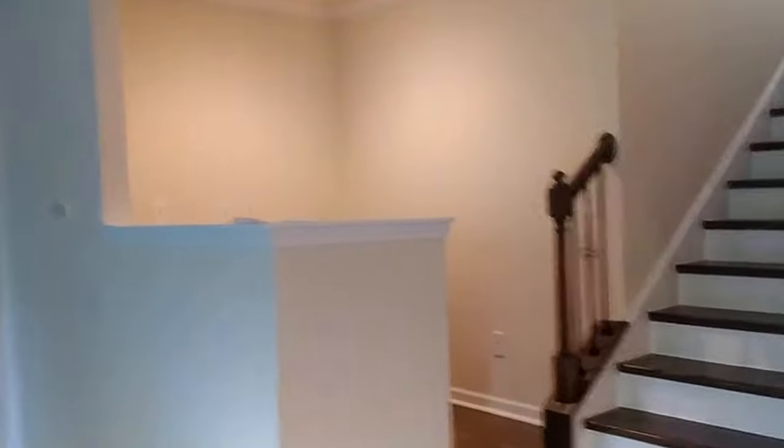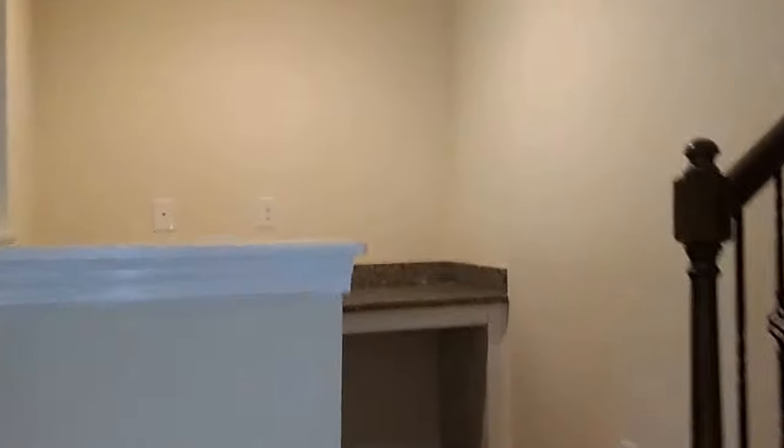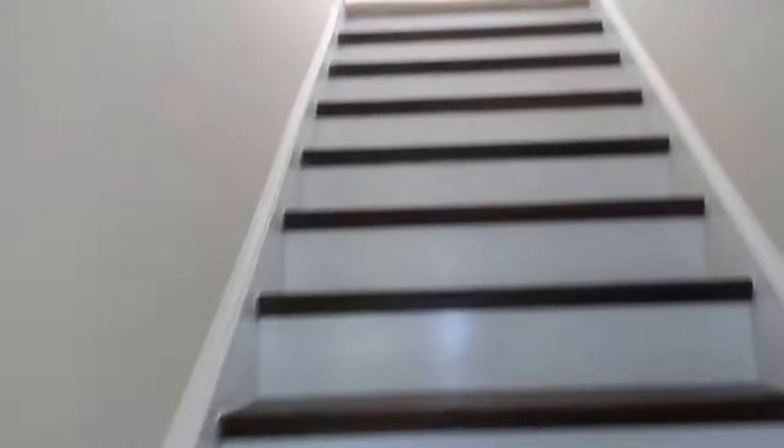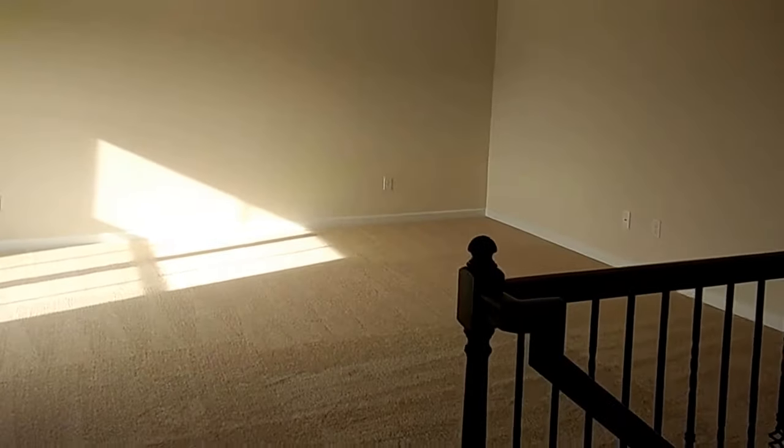Little office nook. Let's shoot upstairs. I'm braving life with this video for you folks — walking upstairs without holding the handrail. I'm old, man. Loft area.